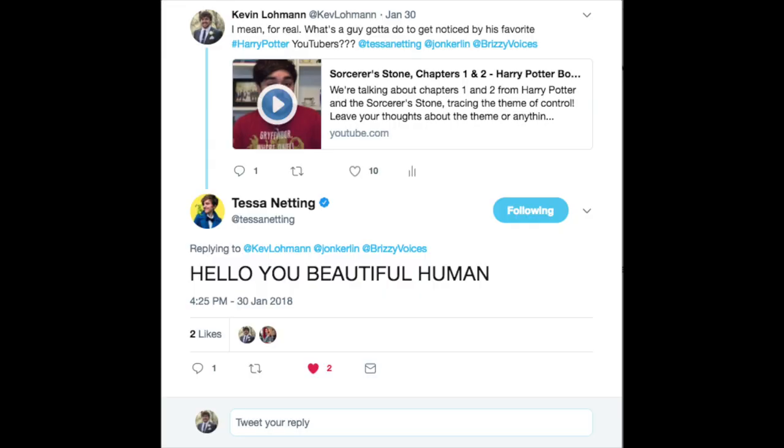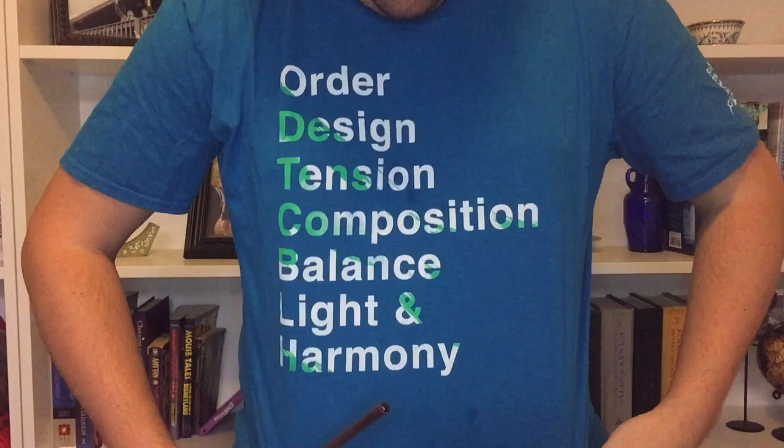Quick side note: last week when I posted my video, I decided to put it on Twitter and tag three of my favorite Harry Potter YouTubers. I tagged Tessa Netting, Brizzy Voices, and John Carlin of Super Carlin Brothers — and Tessa Netting responded to me! I fanboyed so hard when that happened. I still can't believe it. I freaking love Tessa's videos; she's part of the reason I'm making Harry Potter YouTube videos right now. Tessa, I like musical theater too — we should be best friends!